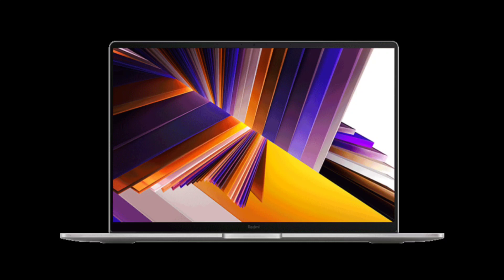The Xiaomi Redmi Book 16 2024 laptop offers a 16-inch 2.5K display with a high 120 Hz refresh rate, 100% sRGB color gamut, and 400 nits brightness. The laptop features a slim, lightweight full metal body, weighing just 1.68 kg and measuring 15.9 mm in thickness. Powered by the i5-13500H processor, it also uses dual fans and dual 8 mm heat pipes for efficient cooling and supports a 47W performance boost.